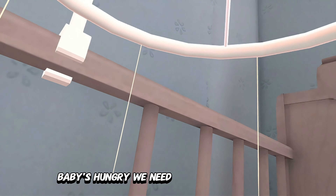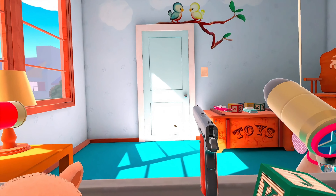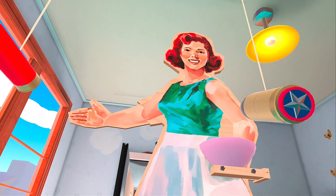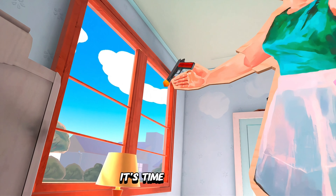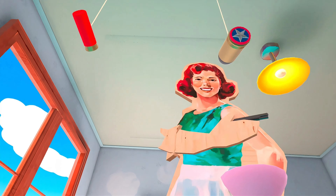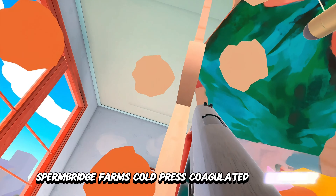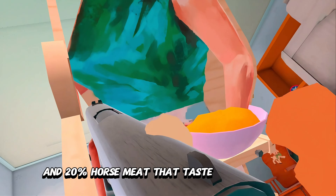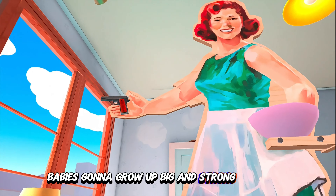Baby's hungry — we need to let Mommy know. Knock on the door a few times to get her attention. You did it! Mommy's here. It's time for lunch — open wide for the airplane. Eat the food. Yum yum! Scrum Bridge Farm's cold-pressed coagulated baby feed is made from 90% high fructose corn syrup and 20% horse meat. The taste of freedom in every bite. Baby's gonna grow up big and strong in no time.